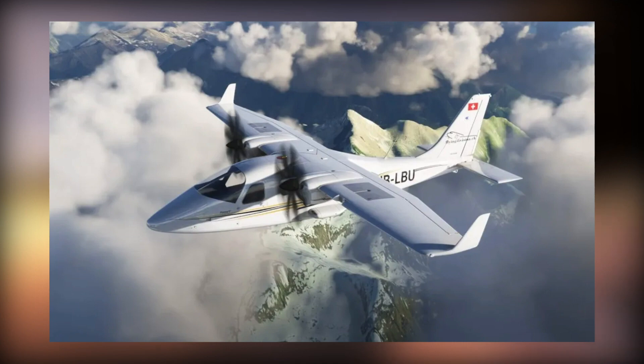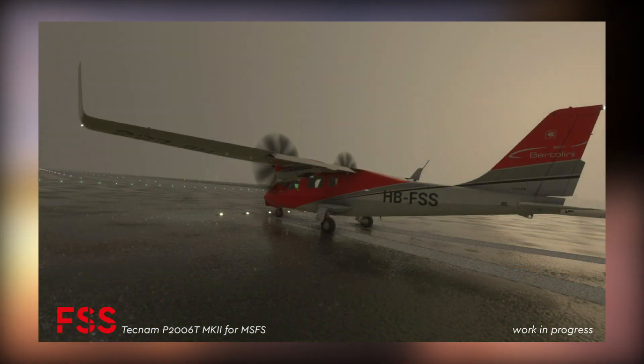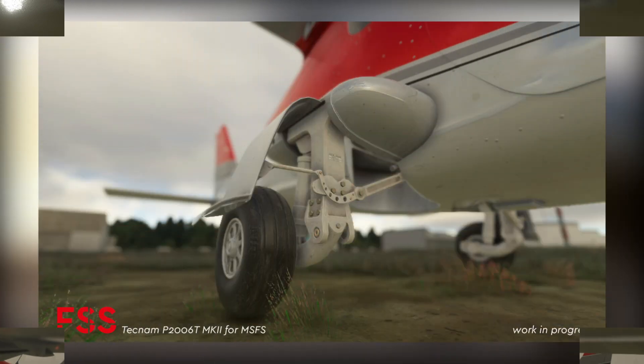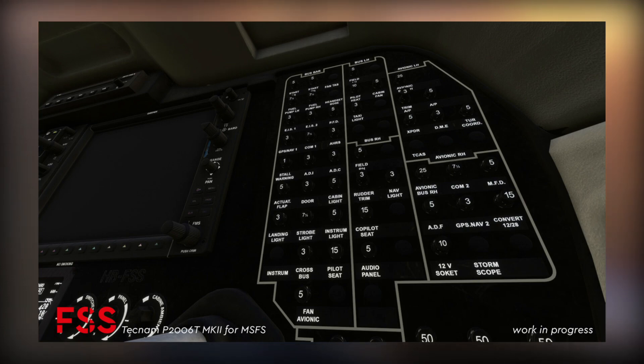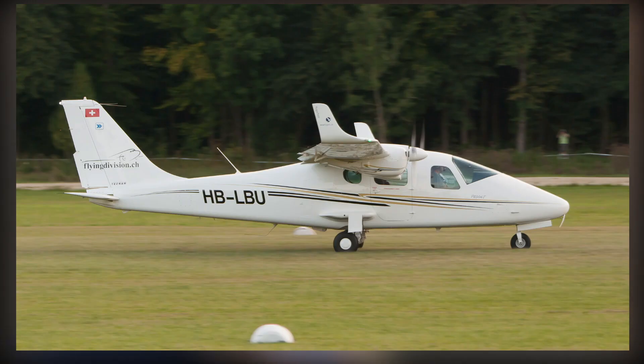It appears that the Tecnam P2006T-MK2 is progressing rapidly with Flight Sim Studios. The team is back with another installment — a new twin engine aircraft, the lightest twin engine certified aircraft that features style, capabilities and economy. It has a number of uses: training aircraft at aviation academies especially in Romania, air taxi in India, the Italian Air Force, and the Dominican Republic. The plan is to feature a tablet with configurable options and an interactive walk-around mode similar to what was offered with the Sea Ray.